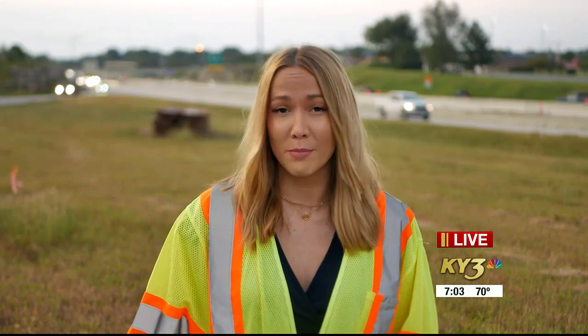I also found out that this project is still on time and it's expected to be done by November of 2024. Live in Springfield, I'm Reagan DeTrolio, KY3 News.